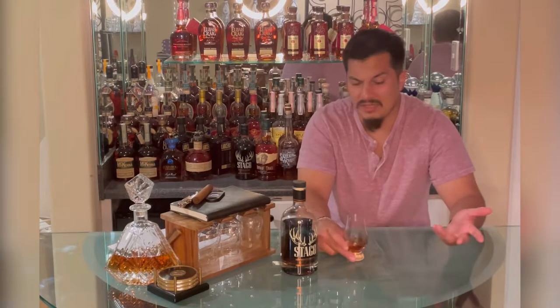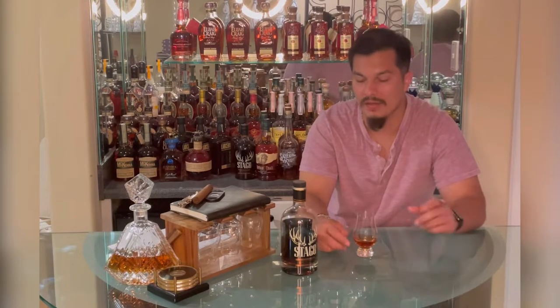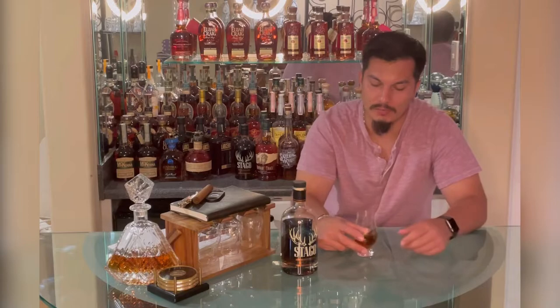I want to mention the MSRP on this is around $70, and it comes from Buffalo Trace's recipe number one, which is the low rye, less than 10% rye recipe.